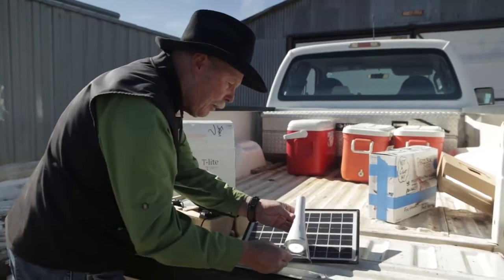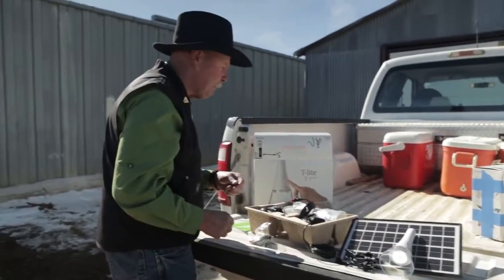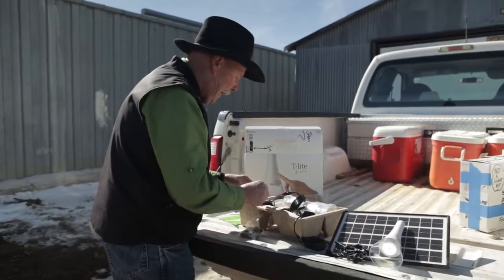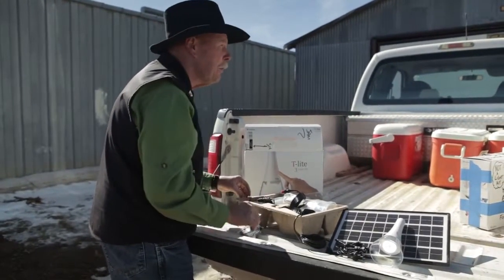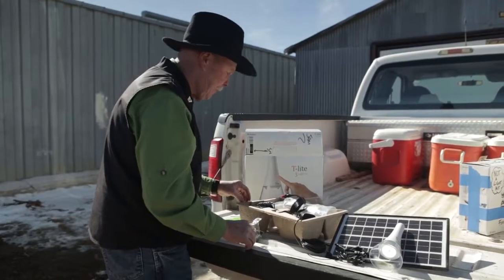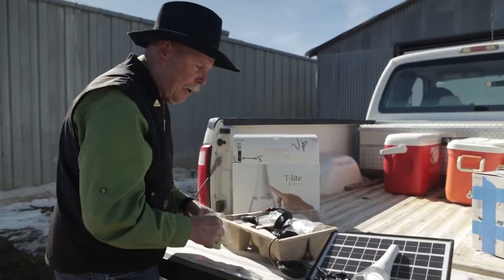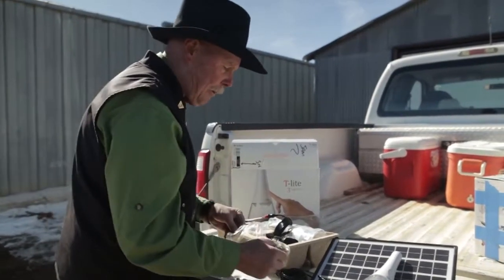We primarily work with the seniors that would be 70 and above, those who are disabled, and folks who are in the most remote regions of the reservation that will not ever have access to electricity, or if not going to have access, it won't happen in our lifetime.